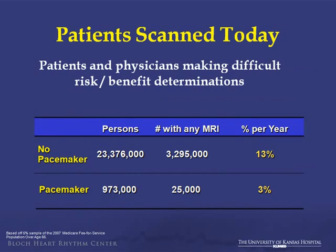Looking at CMS data from 2007, pulling a general 5% sample: of roughly 23 million patients, the number who had an MRI was roughly 3 million, or about 13% per year. In the pacemaker group, only 3% per year were getting MRIs. Similar groups, yet what was identified is that people with devices, understandably, aren't getting the MRIs that they potentially need.